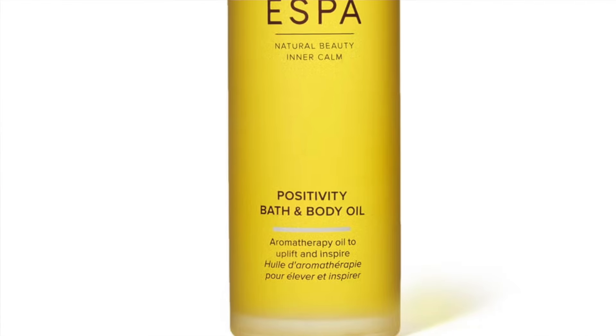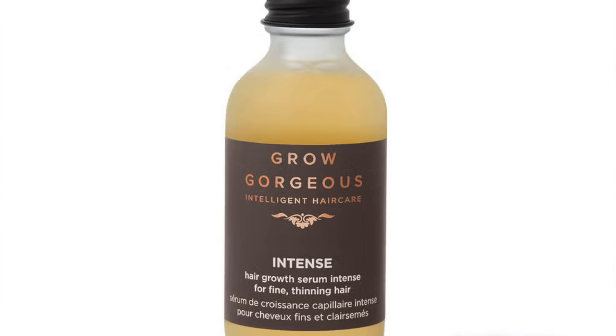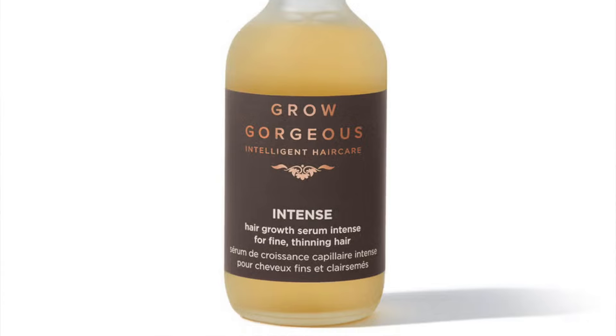The next product is the S for Positivity Bath and Body Oil, 100ml, full size, retailing at £36. After that is the Grow Gorgeous Density Intense Serum, 60ml, retailing at £45 — full size. Grow Gorgeous was originally a brand from Deciem — the same Deciem behind The Ordinary — but was bought out by the Hut Group very early on, long before Deciem sold to Estée Lauder. Brandon sold Grow Gorgeous alone to the Hut Group well before any of that.